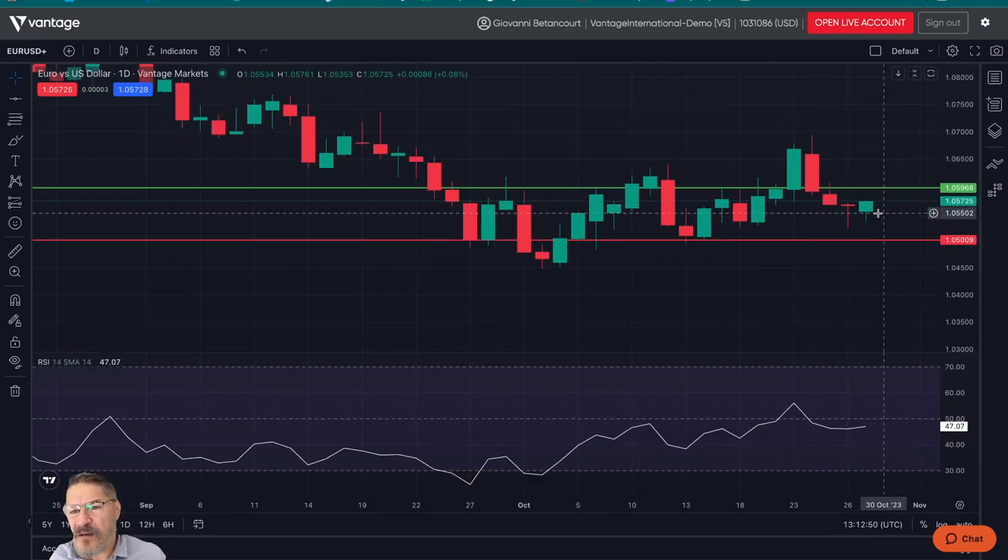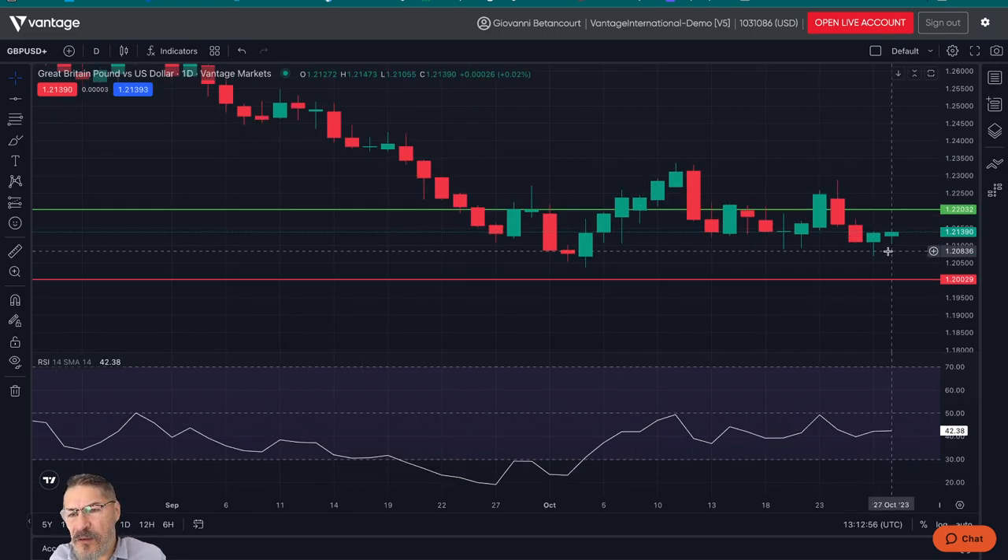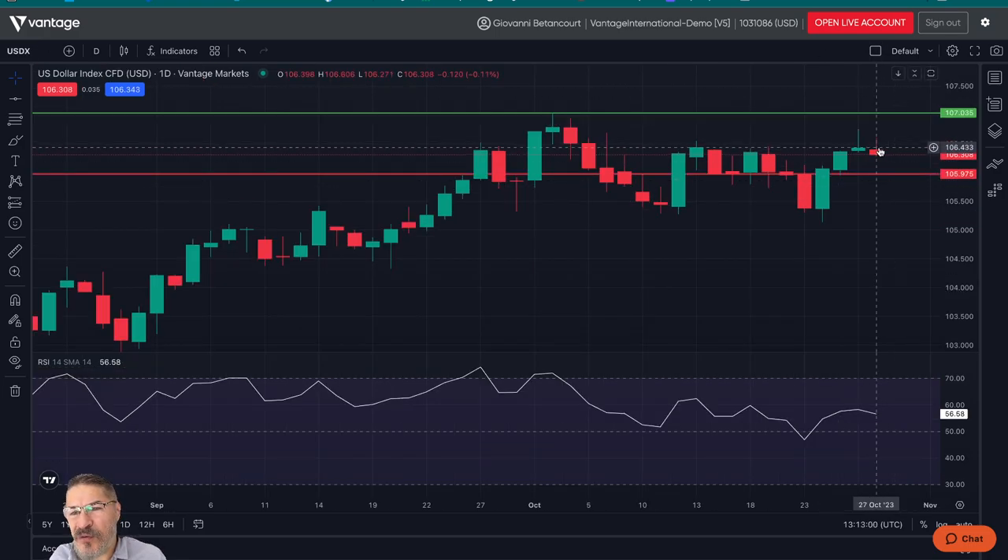Then we have the currencies. The euro is looking to stay or come back up towards the 1.06 marker. The pound is looking to come up to the 1.22 marker. That will happen as we see the dollar index continues to retreat back down to 106. Then we will probably see 1.06 in the euro and 1.22 on the pound. That's it for me today. Have a great trading day and I'll see you Monday.